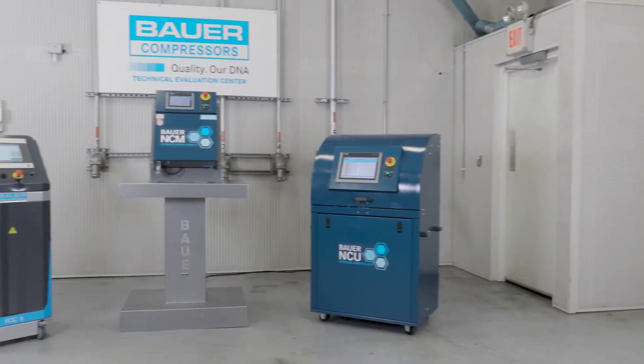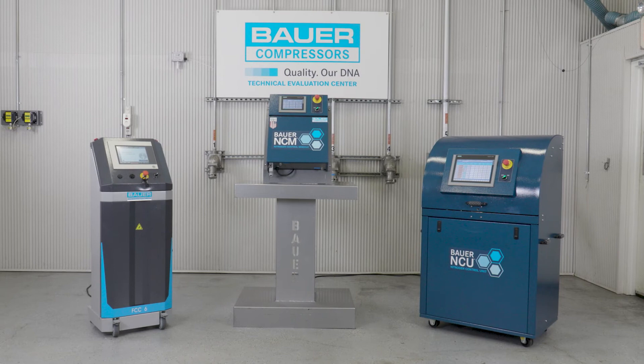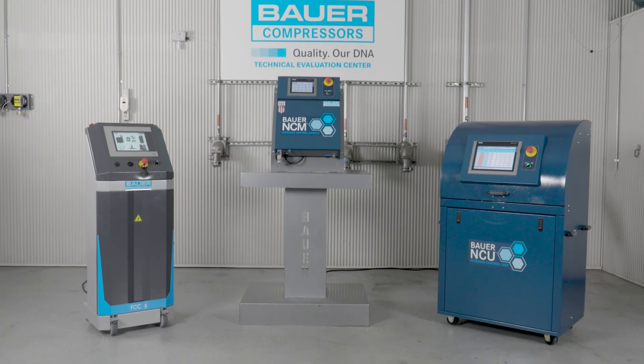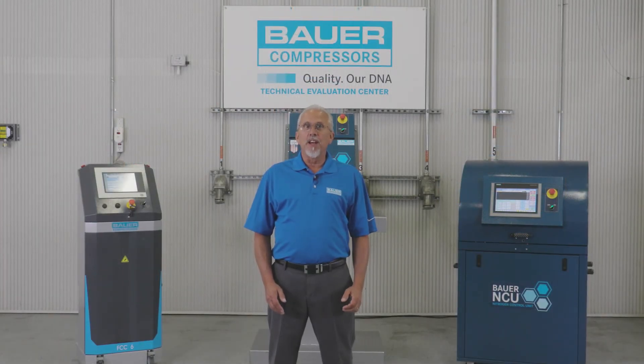Whether you choose the NCU, the NCM, or the highline model FCC6, all Bauer equipment comes with our best-in-the-business two-year total satisfaction warranty. When your process requires the best available, you can count on Bauer to provide your complete control solution. I hope this overview of our GIT control systems has been helpful. Thank you for sharing your valuable time with us at Bauer Compressors.